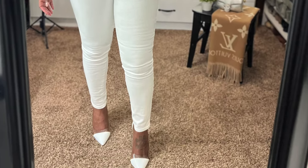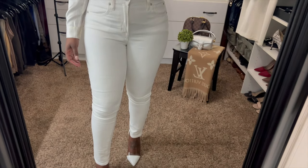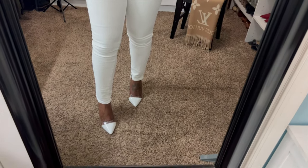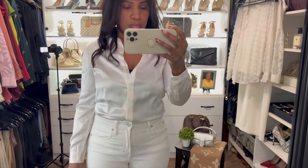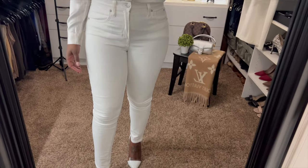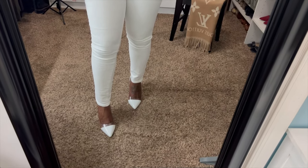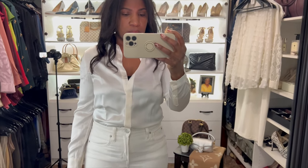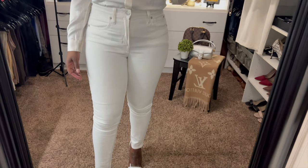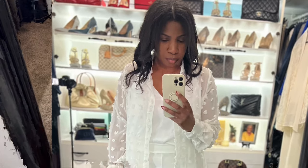What better way to elevate a casual outfit than to throw on a silk blouse and a pair of heels? This is the perfect outfit for brunch or a day party. I am wearing this white button-down silk blouse with a pair of white skinny jeans and these white and clear heels. Just like the basic tee, I feel like a silk blouse is so essential for your closet — it's a piece that is so versatile, you can dress it up or dress it down, and it looks so good.